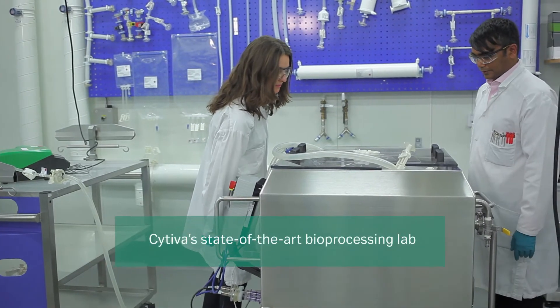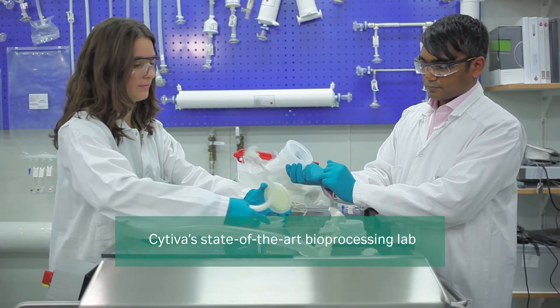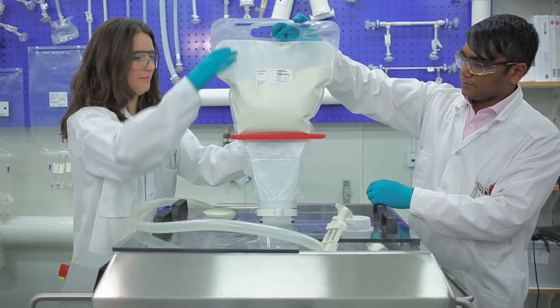I bring extensive training in chemical engineering to Sativa as well as over a decade of biopharmaceutical manufacturing experience, and this serves me well in my current role in the process intensification group. I work in a state-of-the-art lab where I am able to design and execute experiments focused on tackling some of the bioprocess industry's top manufacturing challenges.